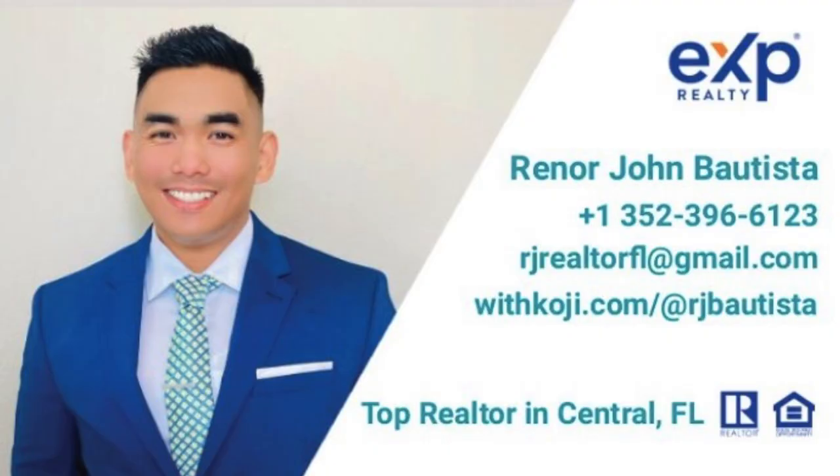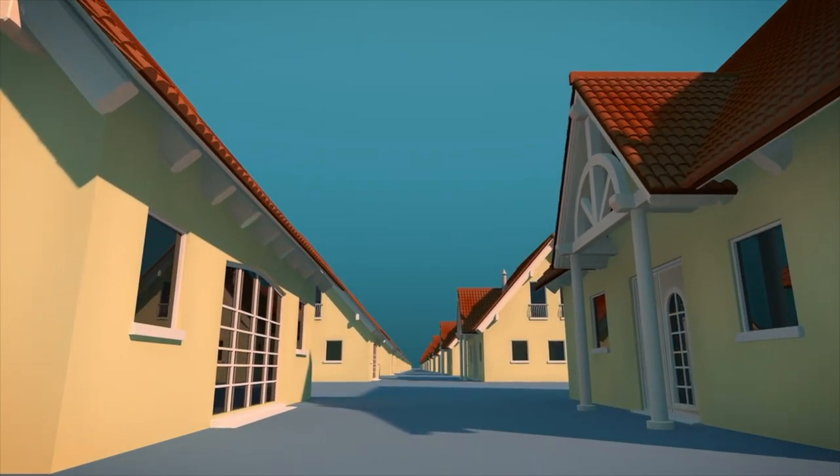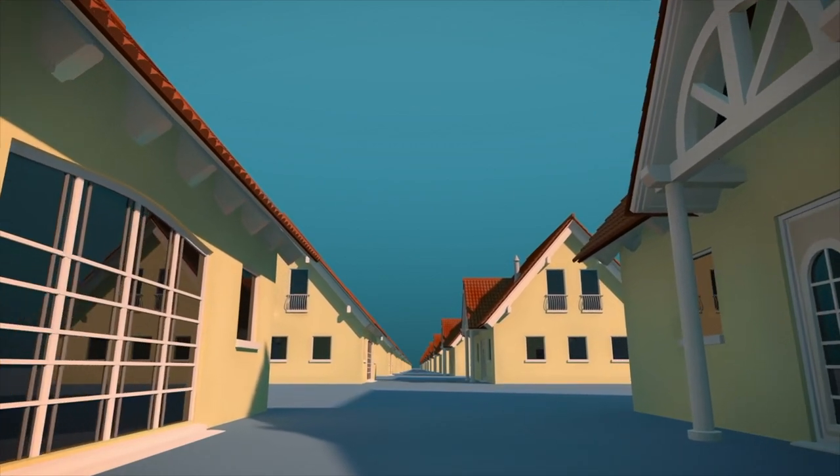What is going on guys? This is RJ Bautista, top realtor here in Central Florida with EXP Brokerage. Welcome to my channel. Today I'm gonna talk about the five simple tips when purchasing a brand new or new construction home.